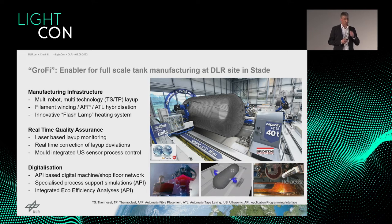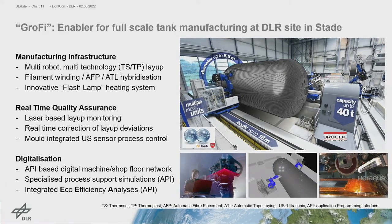Our Grofi machine at the DLR site in Stade is an enabler for full-scale tank manufacturing. Key figures: tank structures up to 5.5 meters in diameter, up to 18 meters in length, and a carrying capacity of up to 40 tons — important given the tooling requirements for manufacturing such large tank structures.